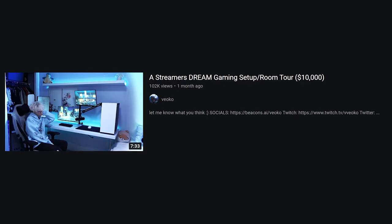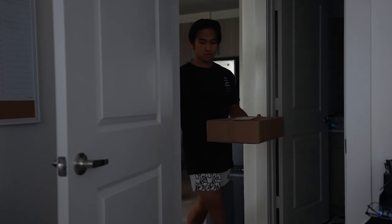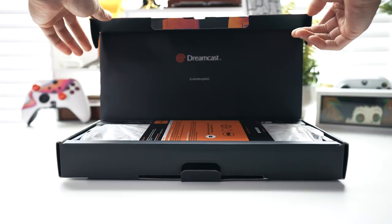But there's still one more piece missing, and it looks like it was just delivered — so let's go get it. We were waiting on this keyboard; it was to match the all-white theme I have going on. Now that the final piece has arrived, here it is — my $10,000 gaming setup.